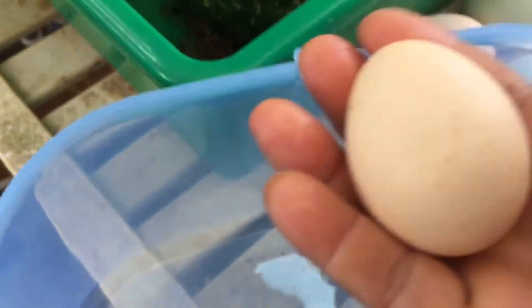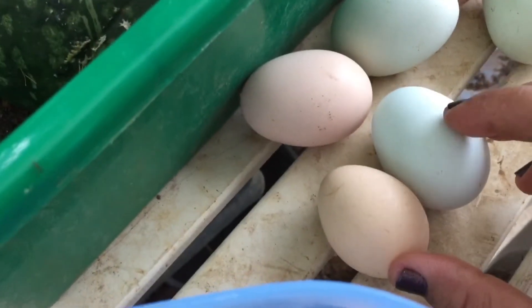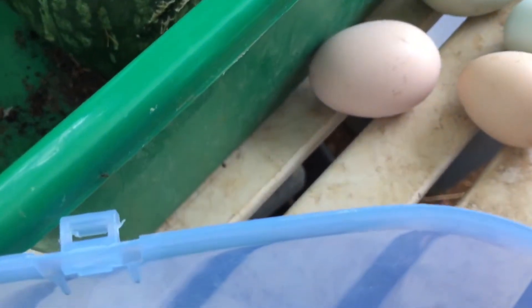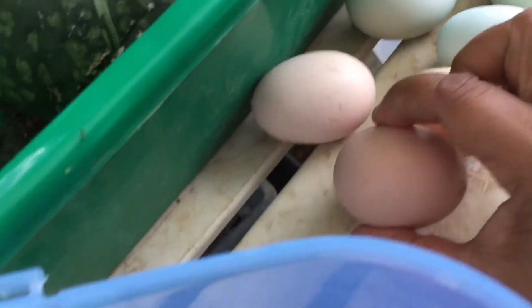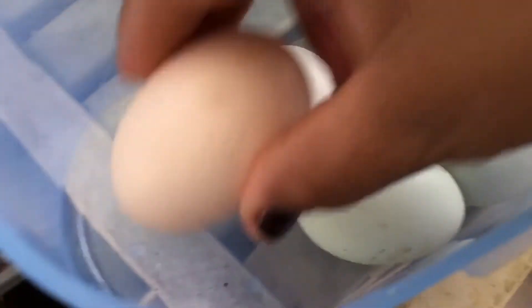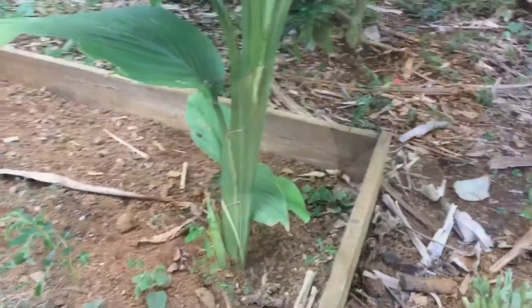Look at how tiny this egg is. This one is from my Cochin chicken — so cute! Look at the comparison: see how tiny this is? It's from my Araucana. But what surprises me is when I crack this egg open, the yolk is just as big as a normal size egg. Here are my fresh eggs from the chicken coop — today I got two, four, six, seven — seven! Heaven.